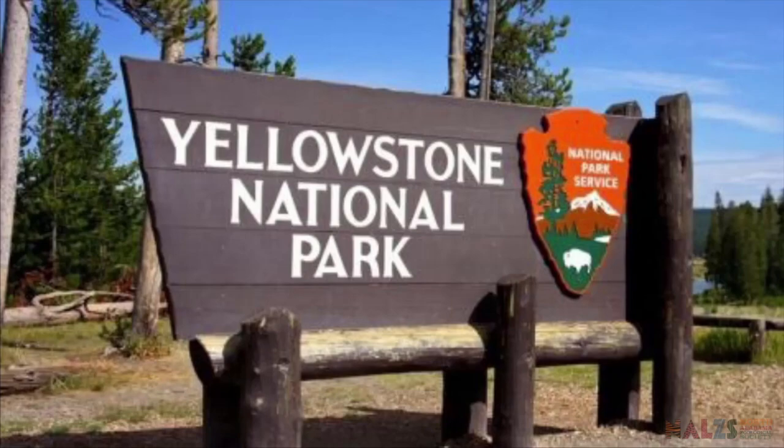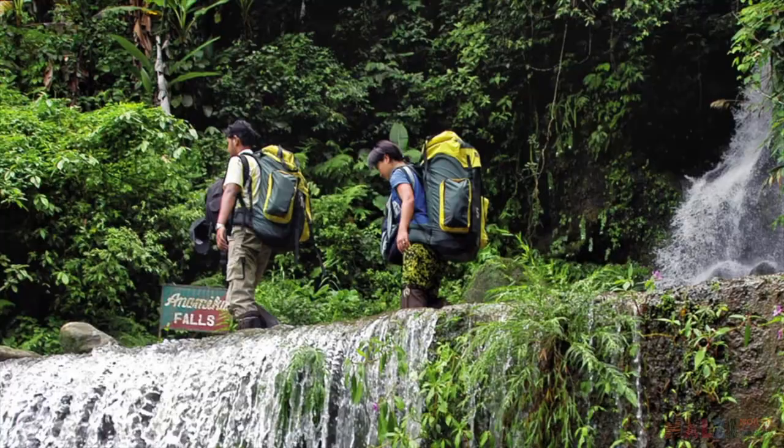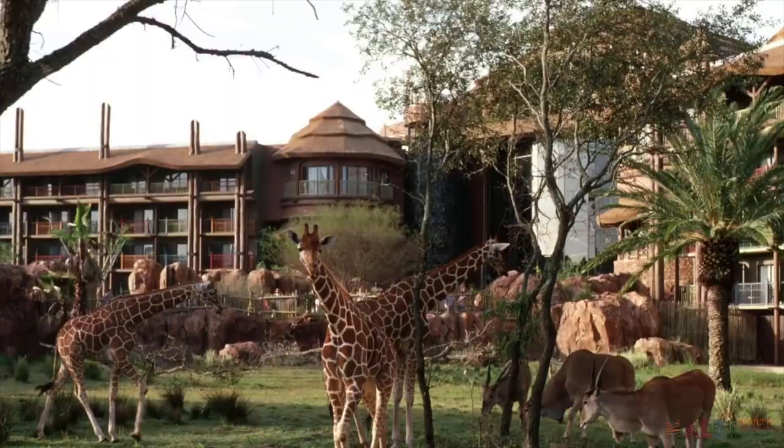Guests will then experience several different representations of national wildlife parks, from Yellowstone to reserves in Asia and Africa, some of which have a safari-style adventure. Guests staying overnight can watch the African savannah as the sun sets on a day of family fun.